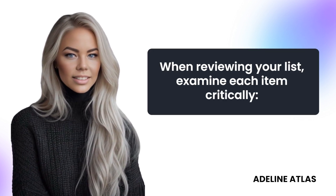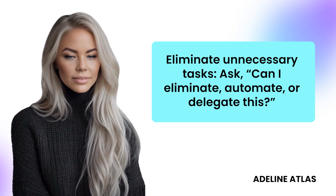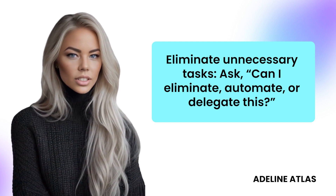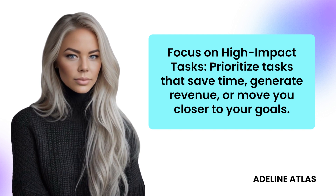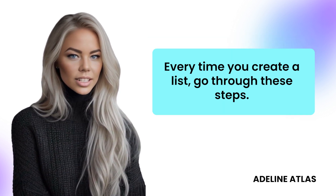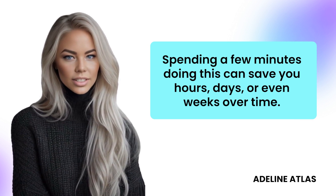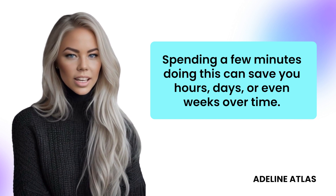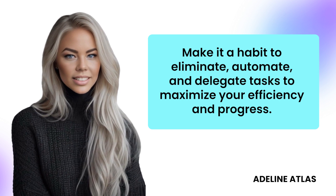When reviewing your list, examine each item critically. Eliminate unnecessary tasks — ask, can I eliminate, automate, or delegate this? Focus on high-impact tasks and prioritize tasks that save time, generate revenue, or move you closer to your goals. Every time you create a list, go through these steps. Spending a few minutes doing this can save you hours, days, or even weeks over time. Make it a habit to eliminate, automate, and delegate tasks to maximize your efficiency and progress.